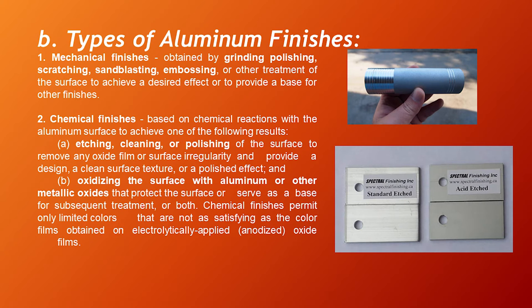Types of Aluminum Finishes. There are six types. Number one is mechanical finishes, obtained by grinding, polishing, scratching, sandblasting, embossing, or other treatment of the surface to achieve a desired effect or provide a base for other finishes. Number two, chemical finishes — based on chemical reactions with the aluminum surface to achieve etching, cleaning, or polishing of the surface to remove oxide film or surface irregularity, and oxidizing the surface with aluminum or other metallic oxides that protect the surface or serve as a base for subsequent treatment.